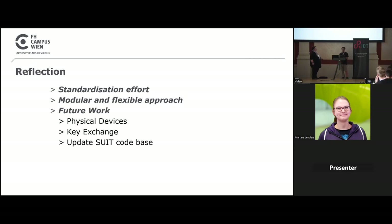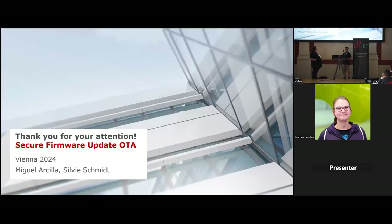What I especially learned is that there is a standardization effort ongoing for secure updates over the air, it is a modular and flexible approach, and once I understood the code base I added minimal changes to introduce the security paradigm. Future work includes trying it on physical devices, comparing performance in terms of resource usage with and without encryption, implementing key exchange, and updating the code base because it is based on an older draft version of the documentation.